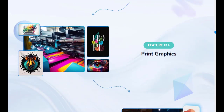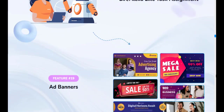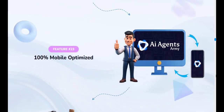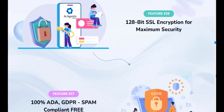AI Agents Army provides users with access to hundreds of AI agents, each specializing in specific niches such as blog writing, social media management, graphic design, PPC management, email copywriting, marketing, and more. These AI agents can be assigned tasks through simple voice commands or text prompts.